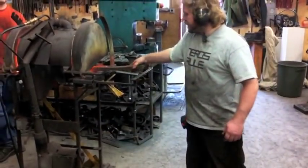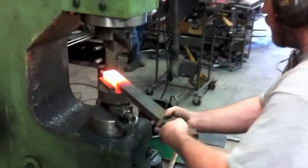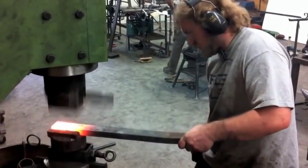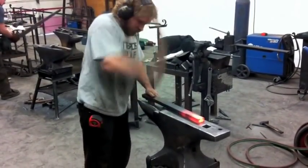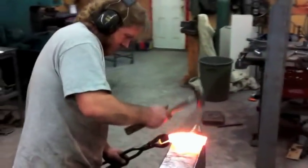One of the benefits the blacksmith has over other trades is the ability to build custom tools on the fly to aid in construction. I'm building a set of custom dies to go into our pneumatic power hammer, to concave the tree branches and give them curve and texture.